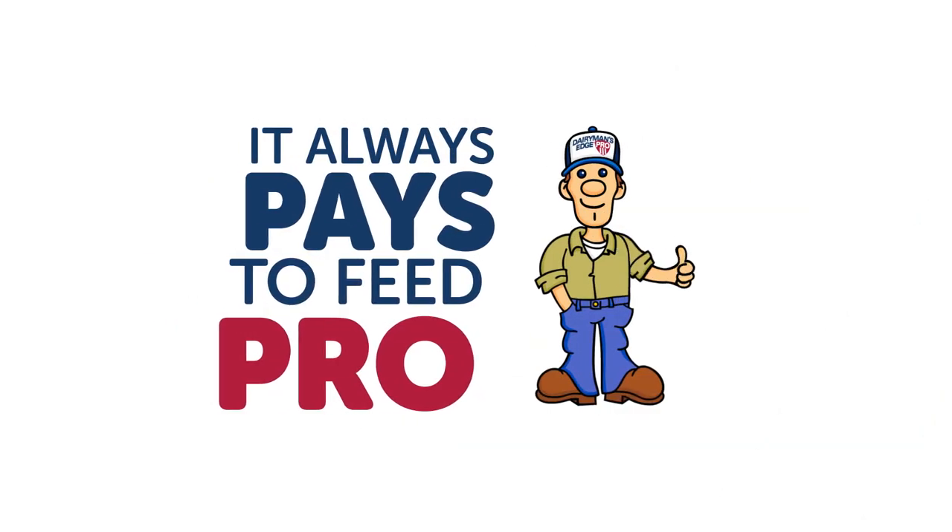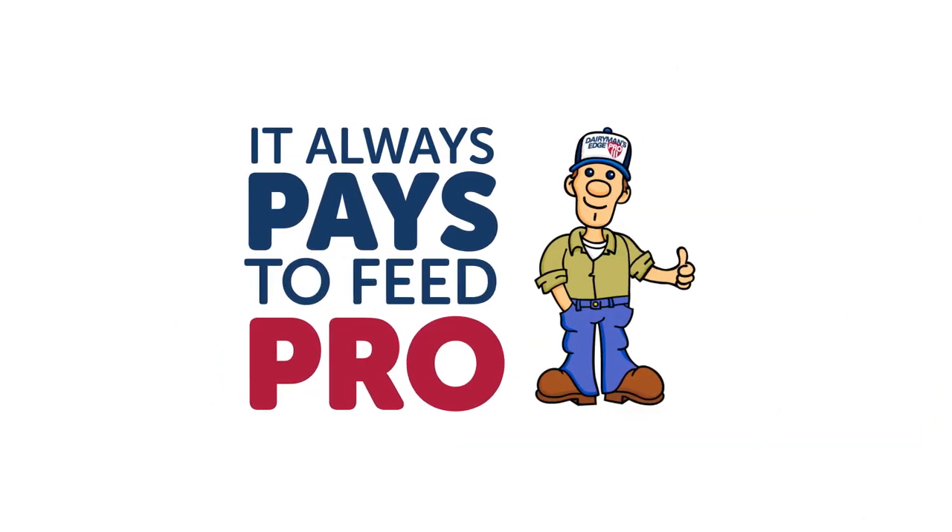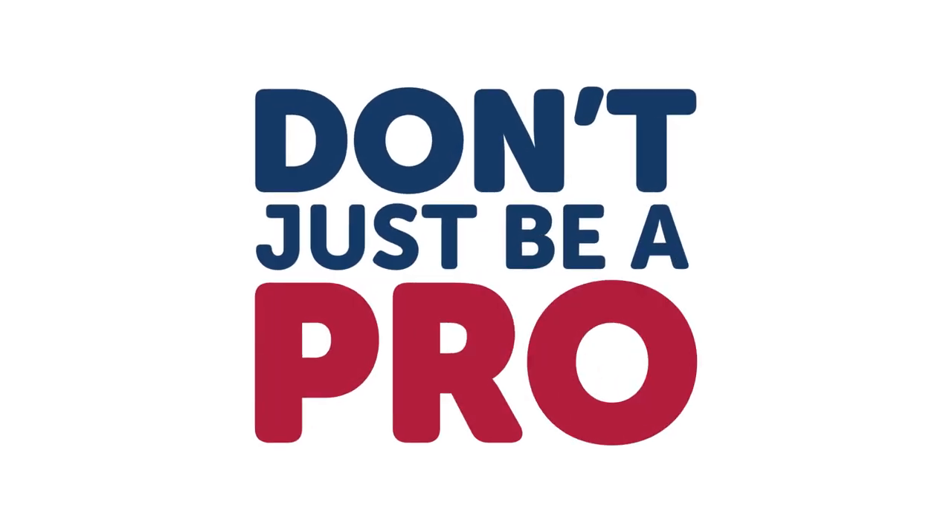See? It always pays to feed Pro. Don't just be a pro — feed like one. Get more. Go Pro.